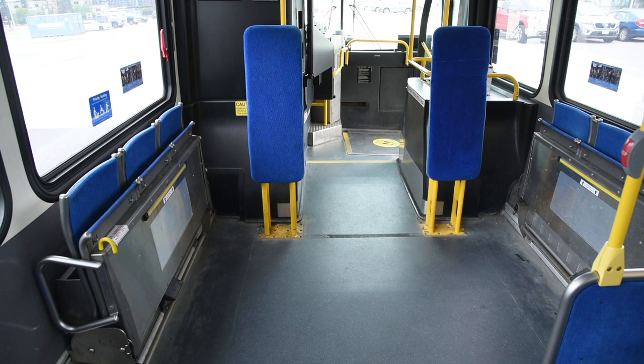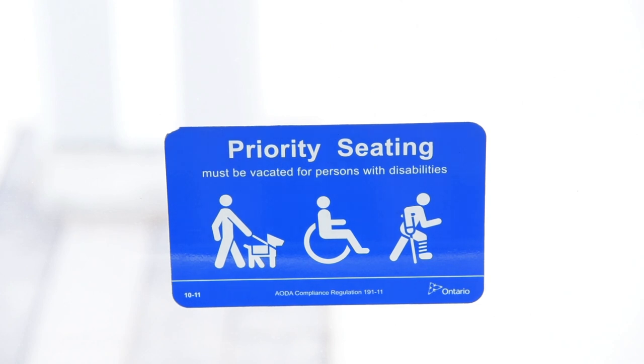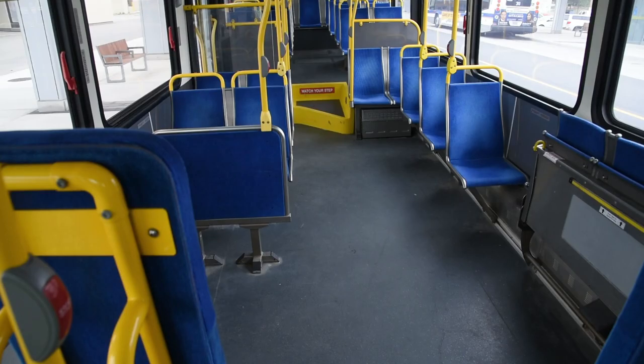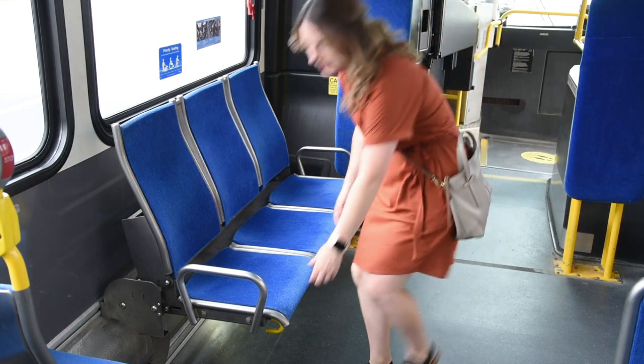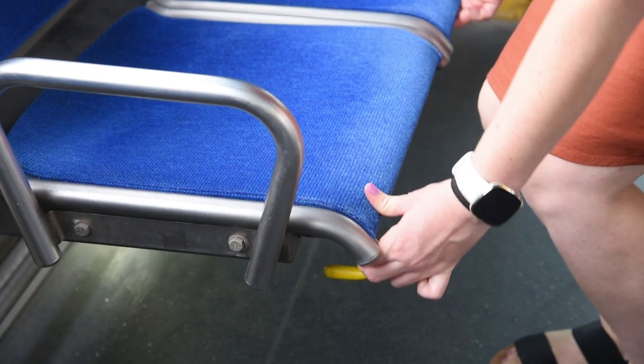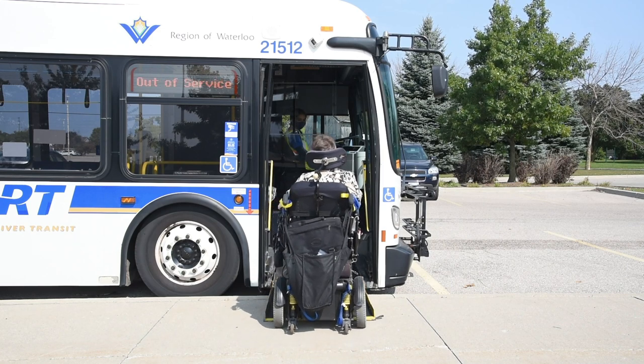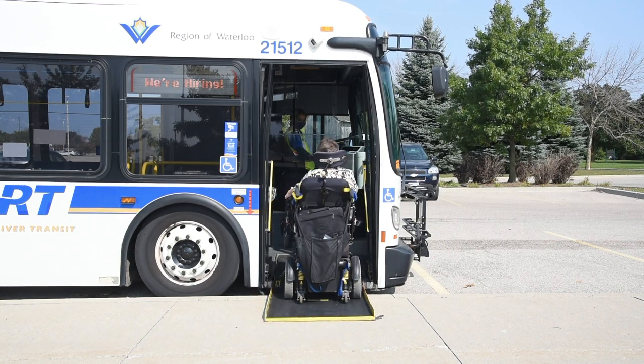Priority seating is reserved for all customers with any type of disability. Remember, many disabilities are invisible. Customers don't need to disclose disabilities to sit in these spots, and operators cannot ask about customer disabilities. Operators can only inform customers that priority seating is reserved for customers with disabilities. There are two folding seats in the priority seating area. These seats can be folded up to accommodate customers using a wheelchair or small scooter. If you need the seat folded up, just let the operator know.